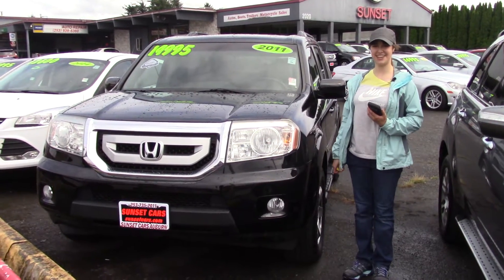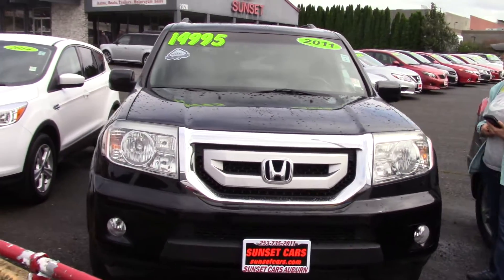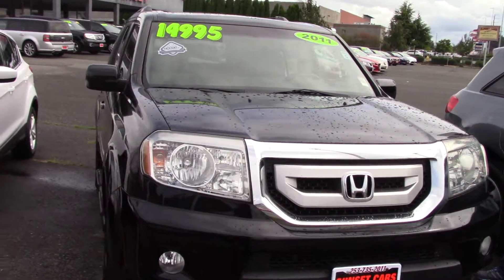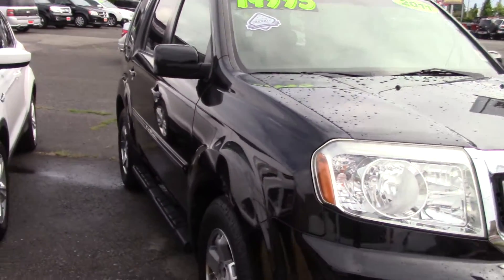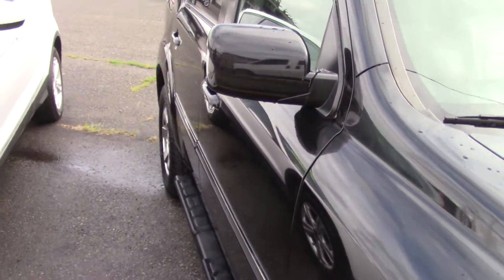Hi there! This is Jordan with Sunset Cars Vauburn, and this is our 2011 Honda Pilot, stock number 98350. If you type that number in on our website, sunsetcars.com, you're going to get to see all the features that this car has.